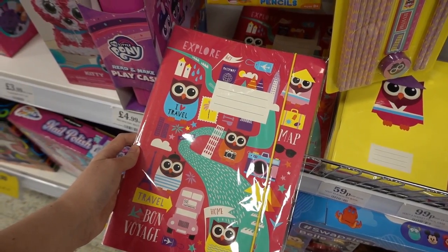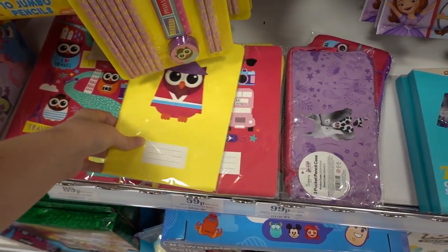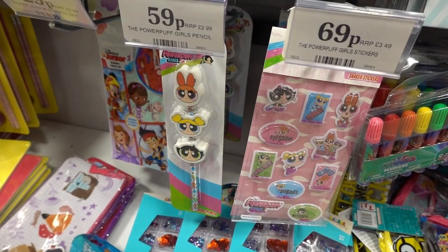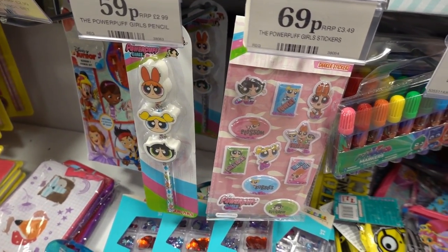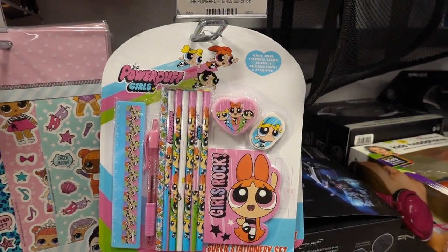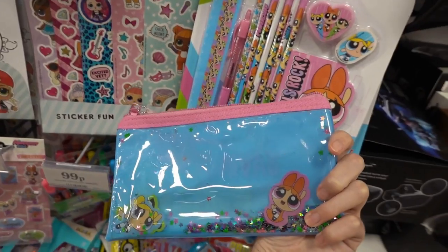They have a Give A Hoot stationery range which is obviously owls — they have an A4 notebook for only 89p, some A5 ones in various designs for 59p, and a 16-piece stationery set for £1.49. If you like Powerpuff Girls, they have a pencil with free erasers for 59p, a set of stickers for 69p, and a super stationery set for £1.99. To complete the range they have this pencil case — it's 99p and it's full of glitter and water — how cool is that?